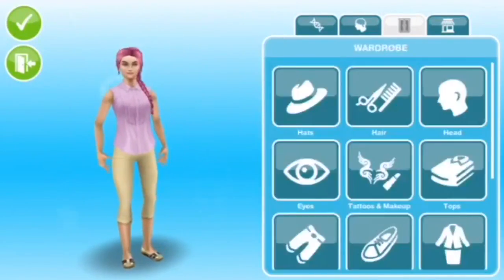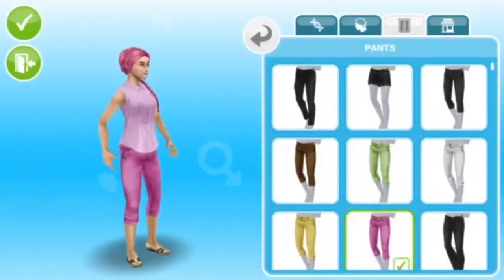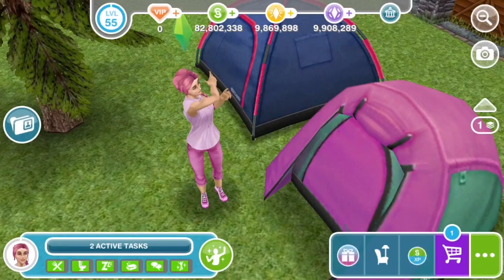The aim of this challenge is to create a sim that is completely covered in pink. Here is my attempt, and this is how my sim looks in the game. As you can see, she has pink hair, a pink top, pink eyes, and pink jeans.